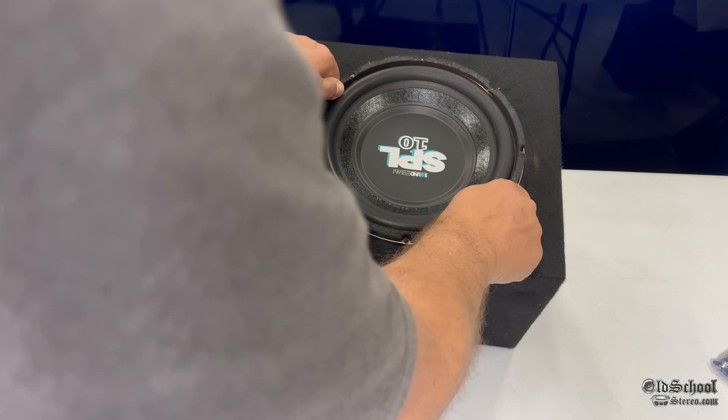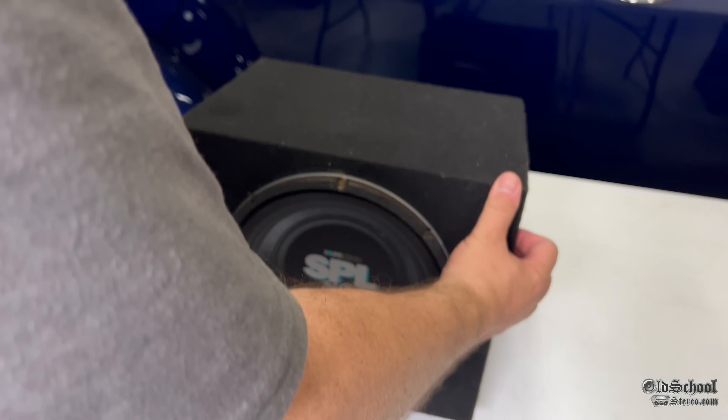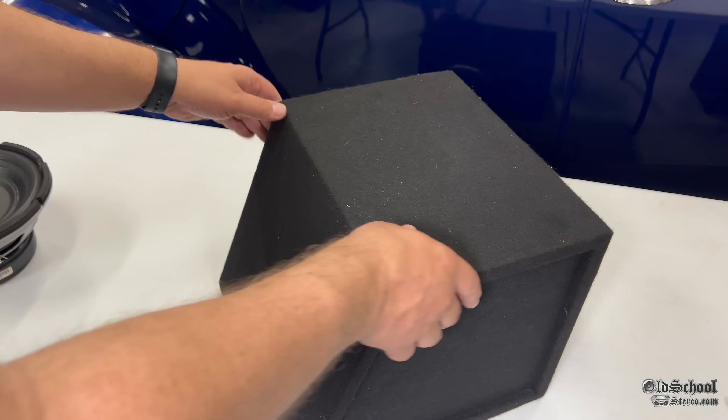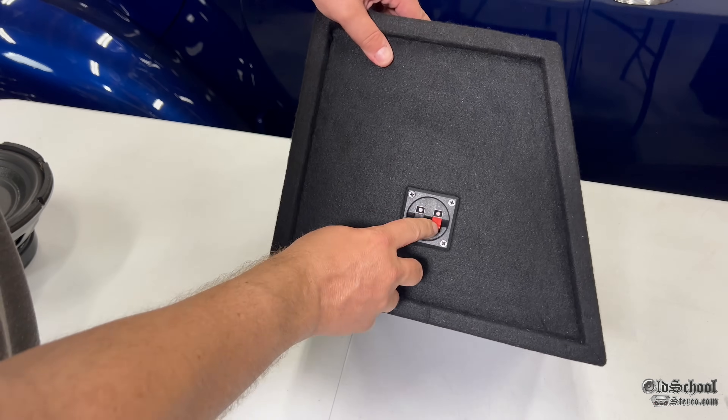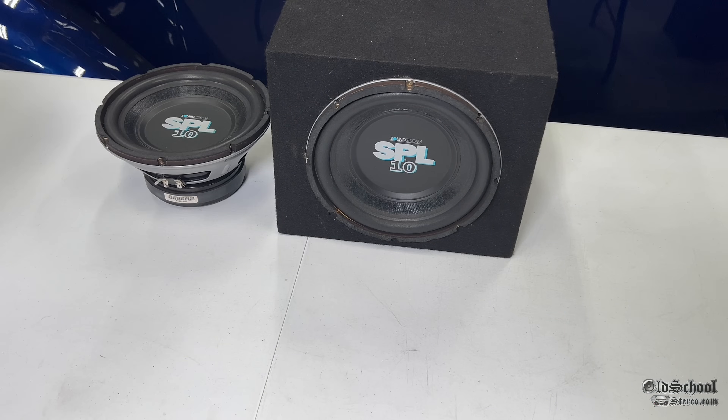For temporarily mounting subwoofers like this, I only use four of the eight screws. I did get it screwed down so it's nice and tight in the box. If I was going to have this mounted permanently, I would obviously use all eight screws. The box is pretty generic, but it does have push terminals on the side and it will work.